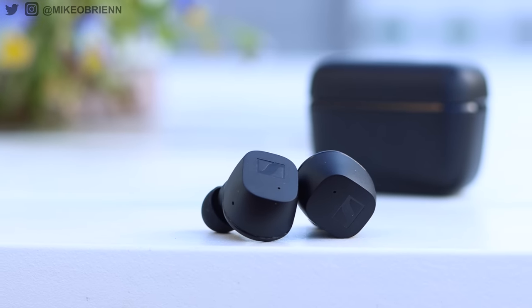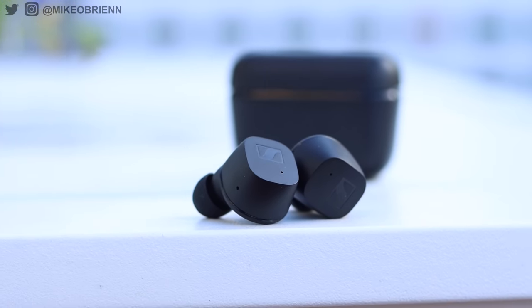Hey, what's up? Welcome back to the channel. Today I have some good news. We have a brand new pair of earbuds from Sennheiser, and these, honestly, are pretty different from most of their other earbuds out there.